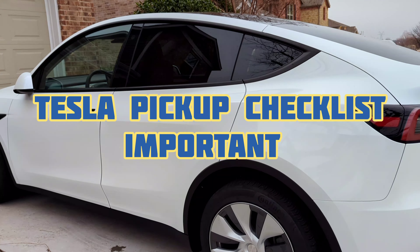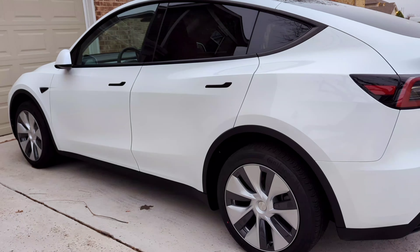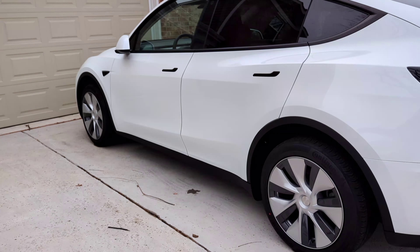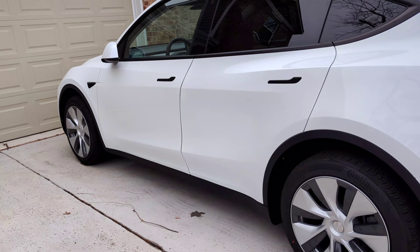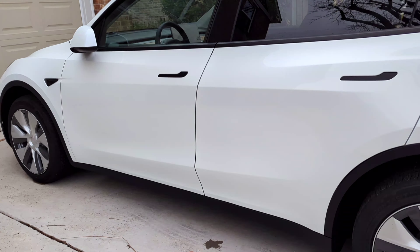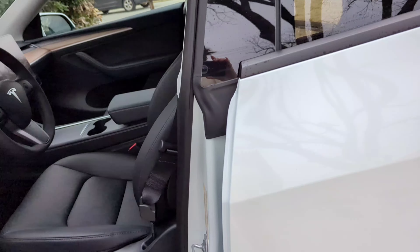This is my most important video about picking up your new Tesla from the venue. When you pick up your Tesla, you will need to report any defects in the car. These are the defects you will need to look for, and some of them are major.